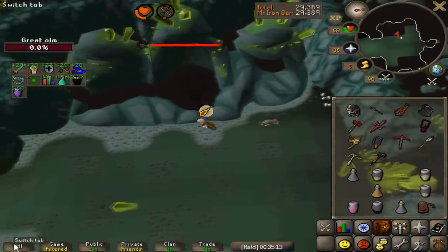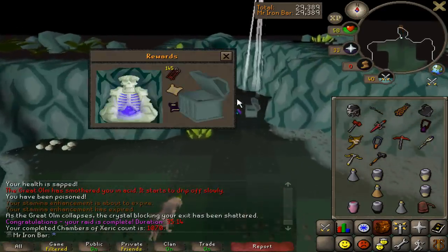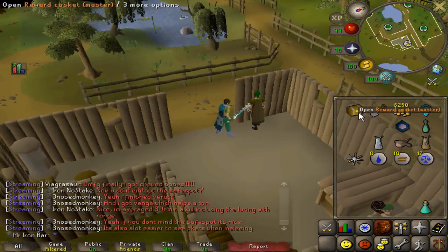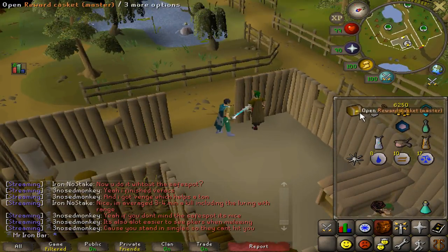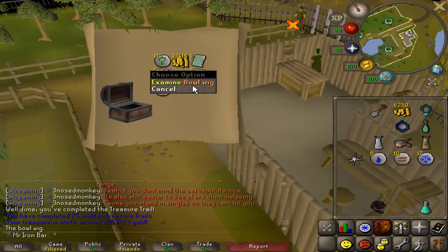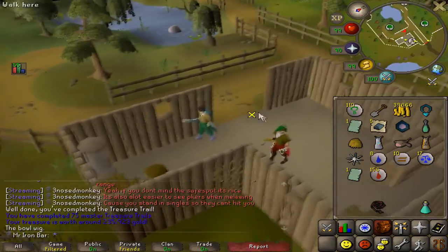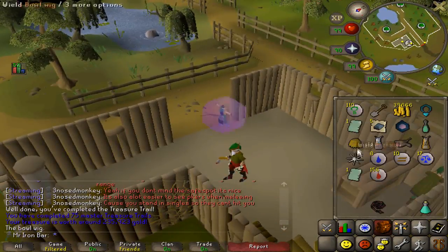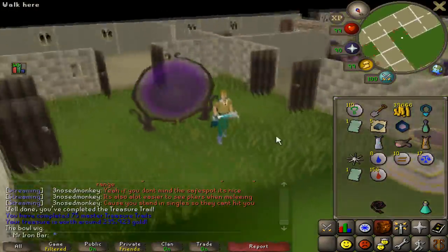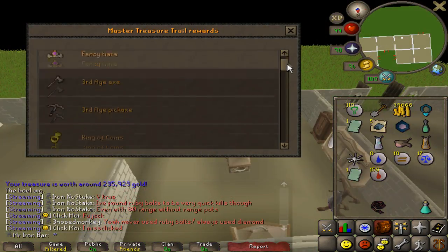Let me close that - unfortunate, oh elite clue scroll. Alright, let's open up this master clue. Oh my god, I just got Ronin's haircut! I didn't even know this was a master clue reward. I've never gotten it, so clearly that is a unique item. Instant hair change right there - now I'm blonde. Nice.